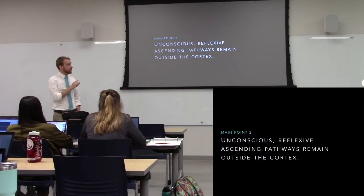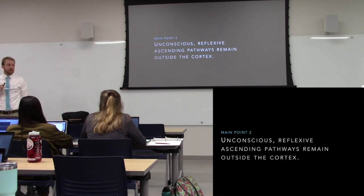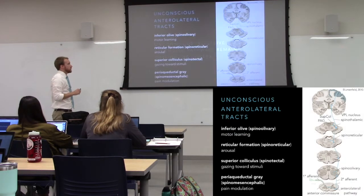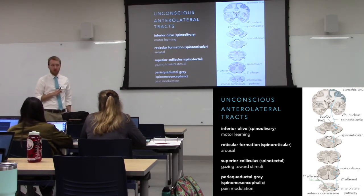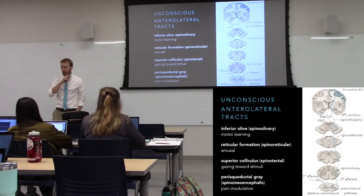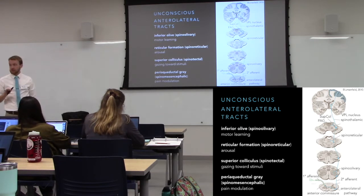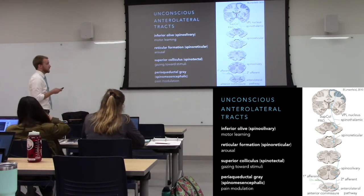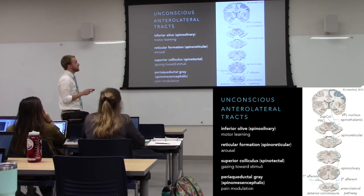Now let's talk about unconscious perception, and then we'll come back to pain. There are offshoots of the anterolateral pathway that don't make it to the cortex, so you are not consciously aware of them — but they're doing stuff. More specifically, the spinal mesencephalic tract, where we stimulate the periaqueductal gray.